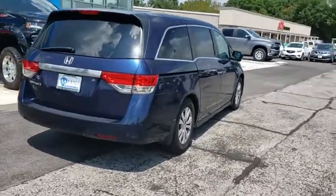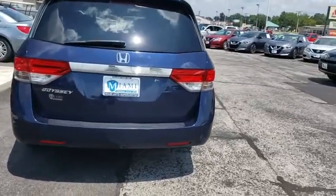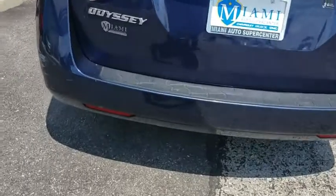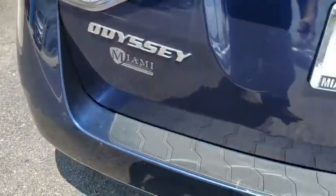Power passenger seat, power liftgate, traction control, leather-wrapped steering wheel, dual airbags, power steering, four-wheel disc brakes, heated front seats, trip computer, rear window defroster, electronic stability control.